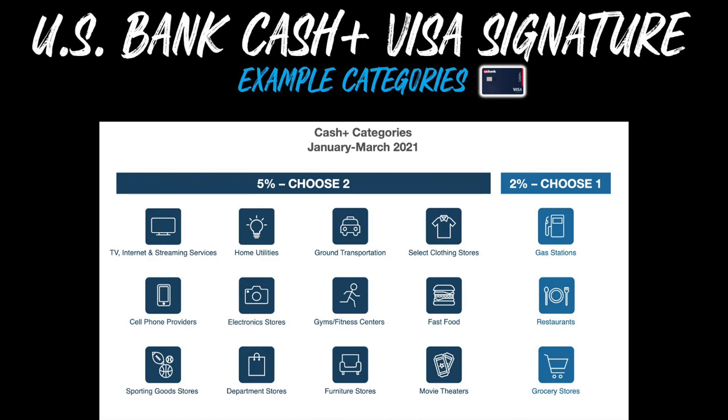Here's a list of the choice and everyday categories directly from US Bank. On the left-hand side in navy blue are the 5% choice categories, and on the right-hand side in the lighter blue color is the list of 2% everyday categories. While there are a handful of other 5% cash back cards on the market, the bank usually chooses their own calendar. But US Bank chose some very unique ones that you don't see on a lot of other cards — home utilities, select clothing stores, cell phone providers, electronic stores, gyms and fitness centers, sporting goods stores, furniture stores, and movie theaters. Moving over to the 2% everyday categories, you choose one from the list of gas stations, restaurants, and grocery stores, which are much more common across other card products.